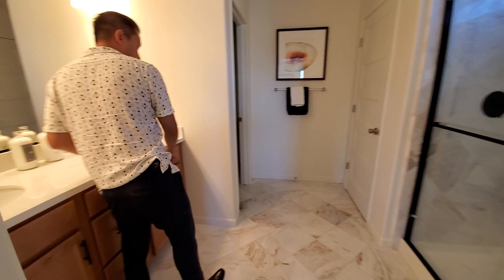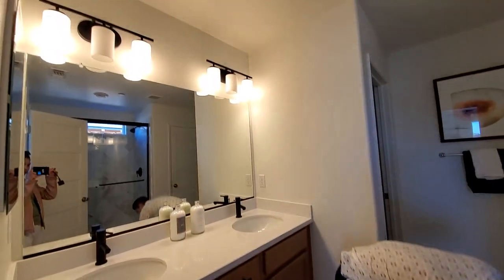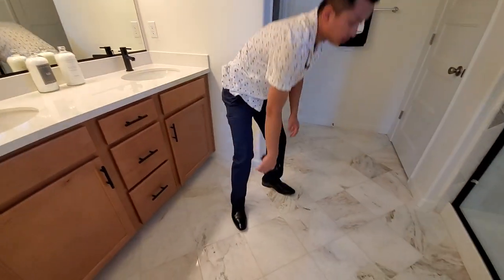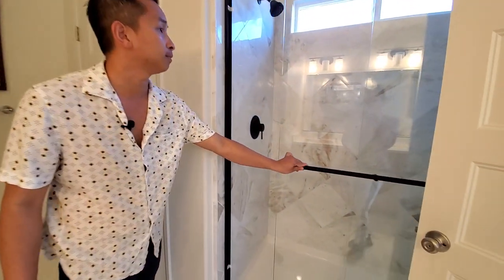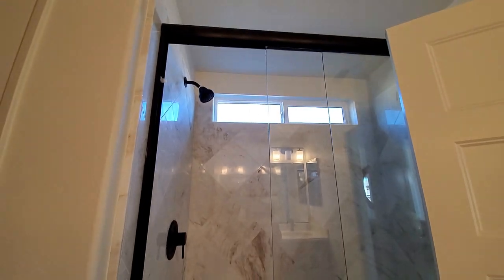So we have double sink right here. Love the tile flooring on this. Got the beautiful bathroom work right over here, and then we have the toilet area right here.